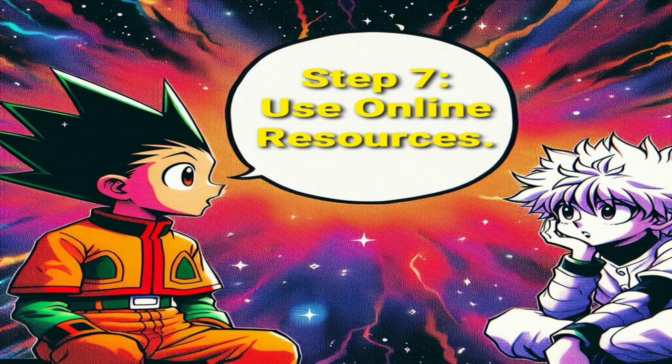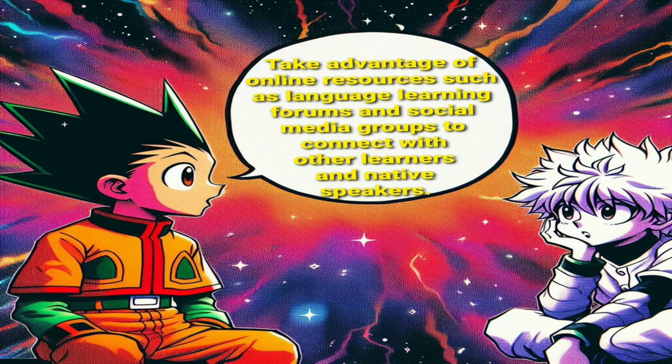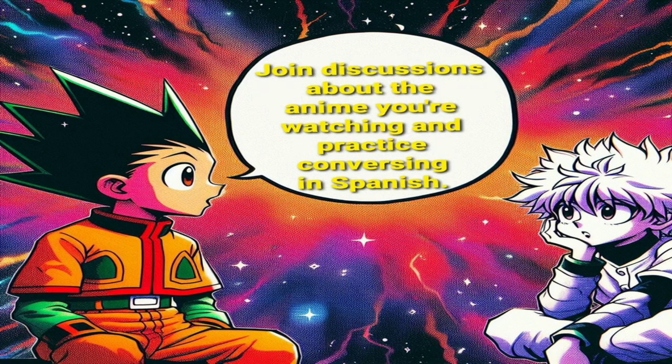Step 7: Use online resources. Take advantage of online resources such as language learning forums and social media groups to connect with other learners and native speakers. Join discussions about the anime you're watching and practice conversing in Spanish.